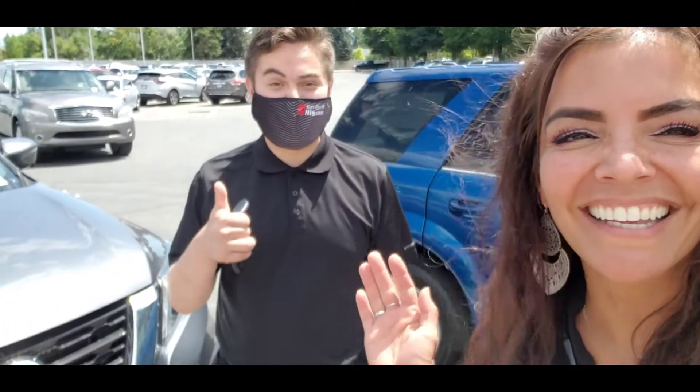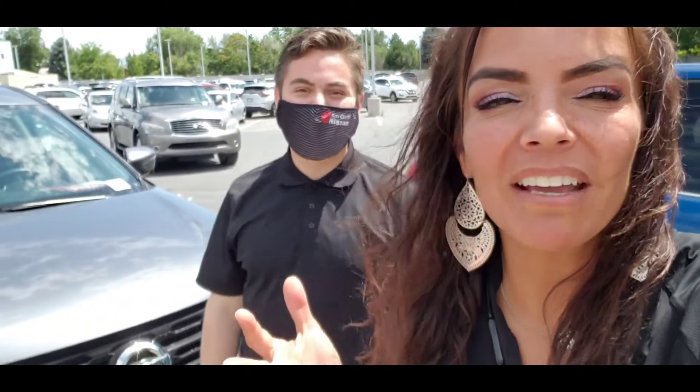Hey James, it's Natalie and this is John. I just wanted to make a video of the used Pathfinder so that way you can get a better look. I'm going to show you the outside and the inside. Here we go!